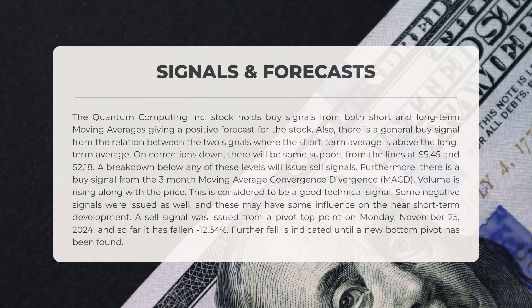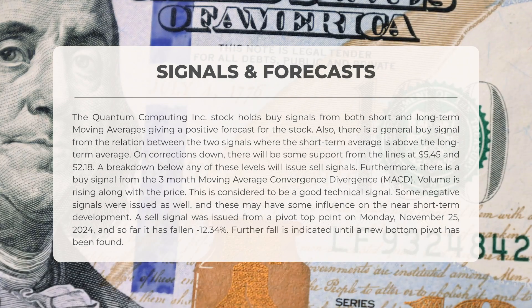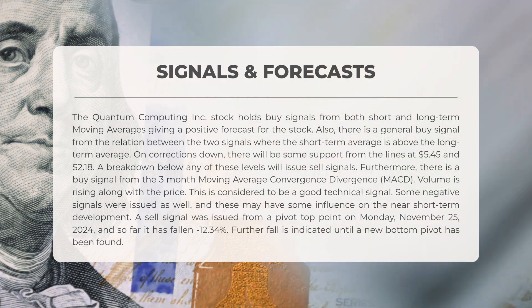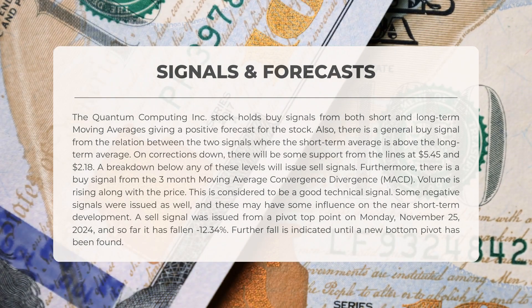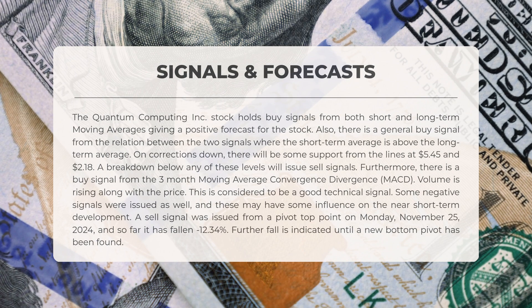The stock of Quantum Computing Incorporated shows buy signals from both short and long-term moving averages, indicating a positive outlook. A general buy signal arises from the short-term average being positioned above the long-term average. In the event of a downward correction, support can be expected at $5.45 and $2.18 — a drop below either level would trigger sell signals. A buy signal has also emerged from the three-month MACD. Notably, volume is increasing alongside price. However, a sell signal was issued following a pivot top point on Monday, November 25th, 2024, resulting in a decline of 12.34 percent thus far.